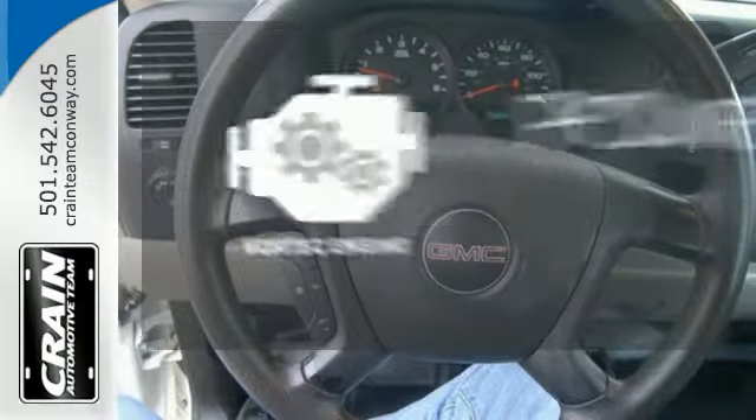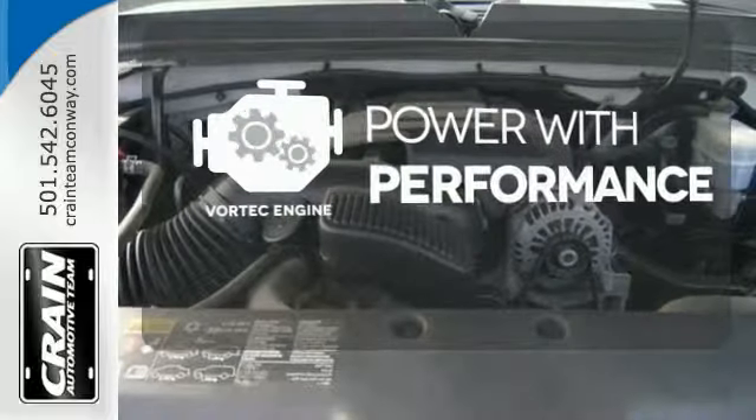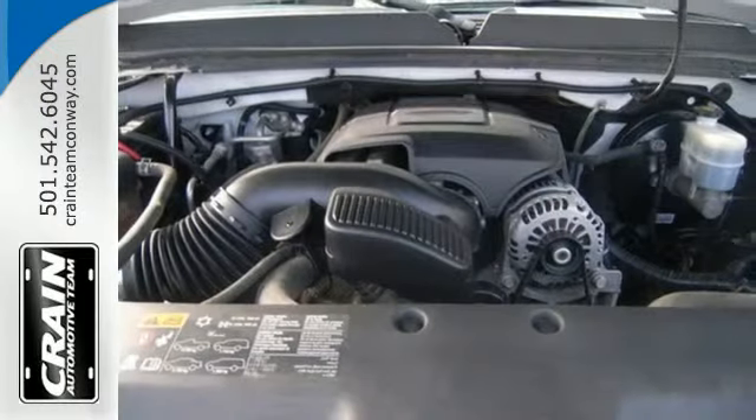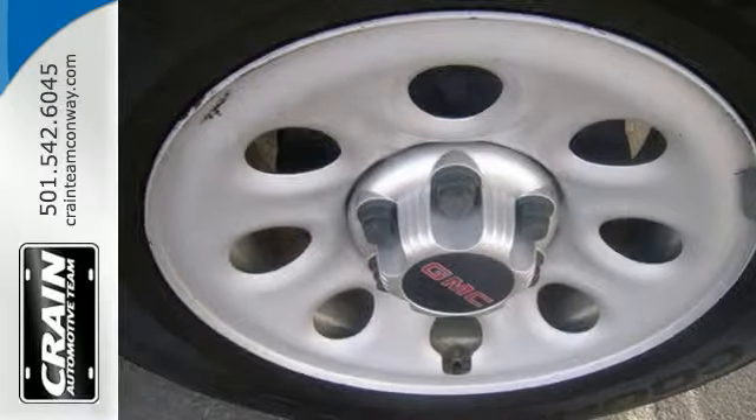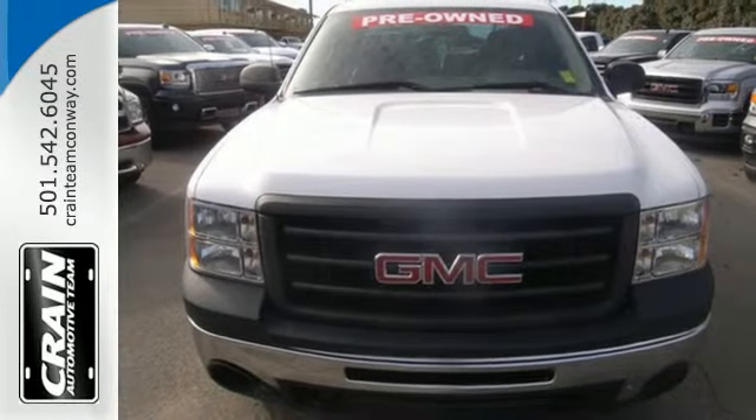The Vortec engine finds the sweet spot between efficiency and power. This sensational Sierra 1500 is bold and fearless and willing to take you to new heights. Come in today and take it for a test drive.